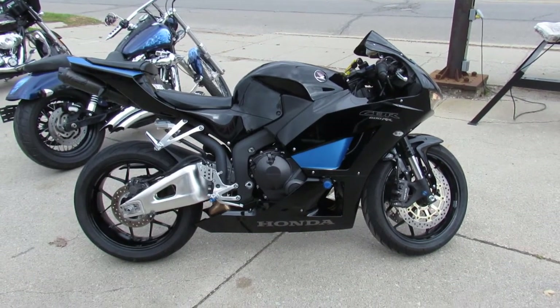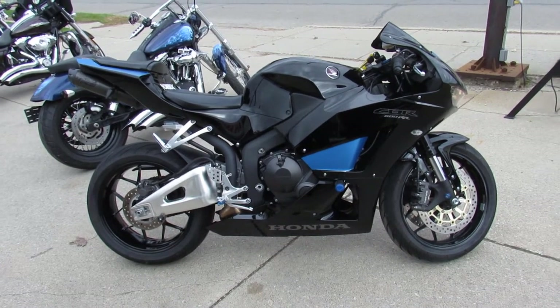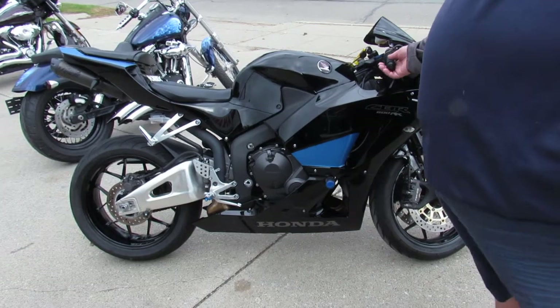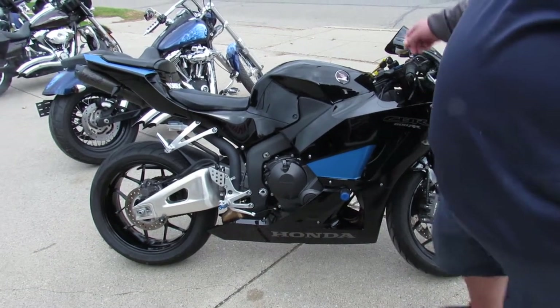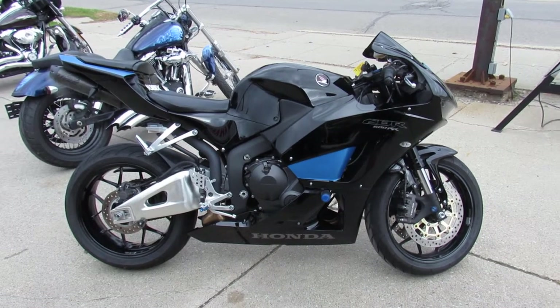This one here, we want to make sure you guys can hear it. It's got a dual hyperflow carbon fiber exhaust. It sounds great. Sounds awesome, guys.